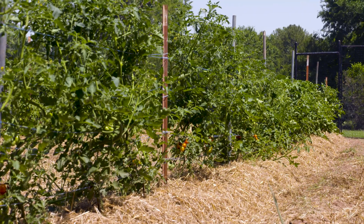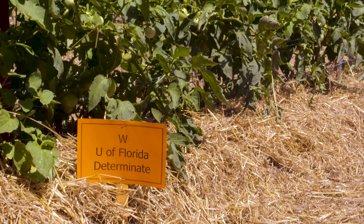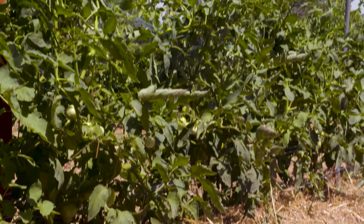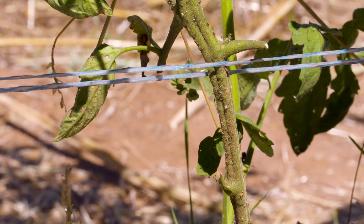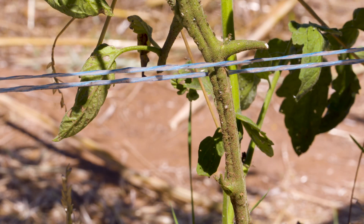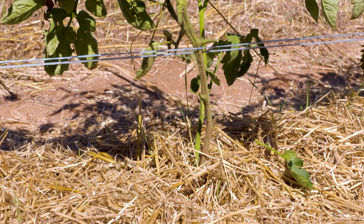On our raised beds, we've added straw to help keep down disease. When water splashes on soil, it shoots up on your leaves and causes a lot of disease issues, so we try to prevent that. We also do some pruning — we take off all the suckers down low and a lot of the leaves that are down low as well.